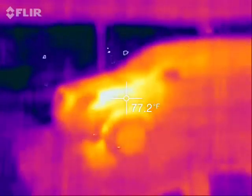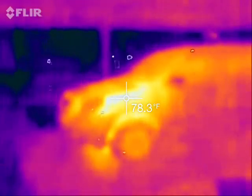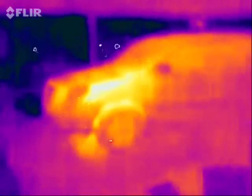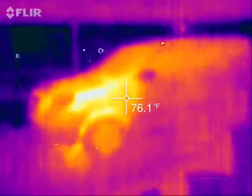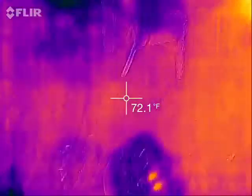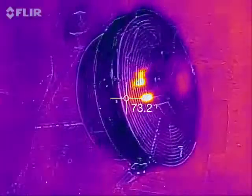The car we just got back, so you can see that the engine right there is 78 degrees. Tires — warm. Fan running right there, you can see the motor. Warm.